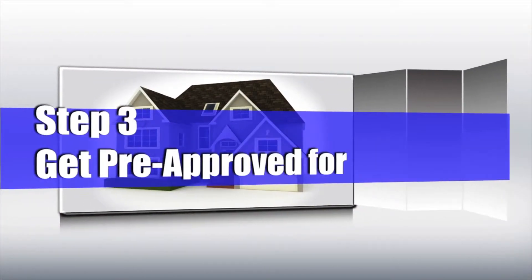Step three: get pre-approved for the mortgage. That means you're going to give the lender a lot of bank statements, pay stubs, taxes — anything they want. Give it to them. They'll get you pre-approved so you know what you're really approved to buy.